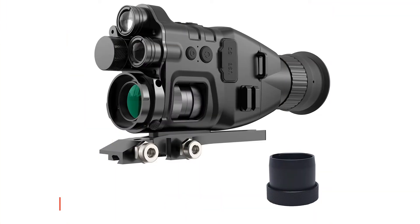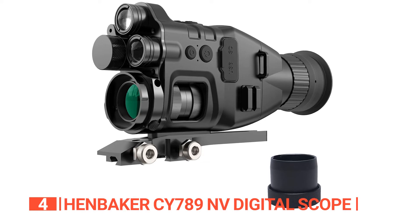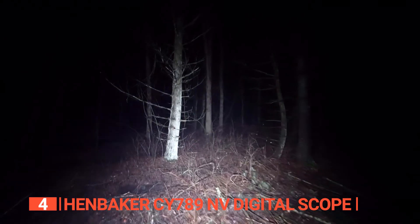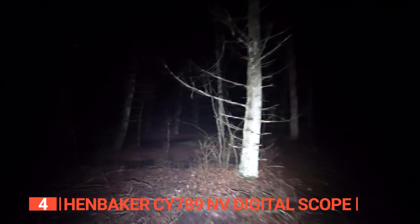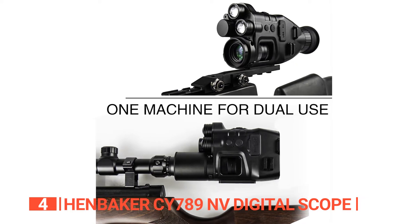Up next in fourth place is the Henbaker CY789 NV Digital Scope. Prepare yourself for an extraordinary night vision adventure with the Henbaker. This remarkable scope guarantees superior performance and packs a punch with its exceptional features.